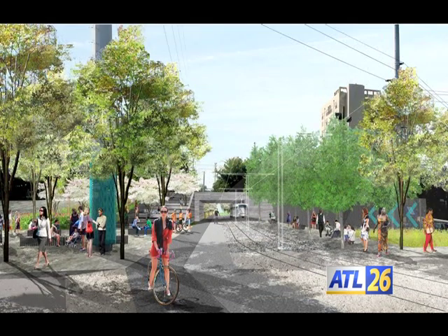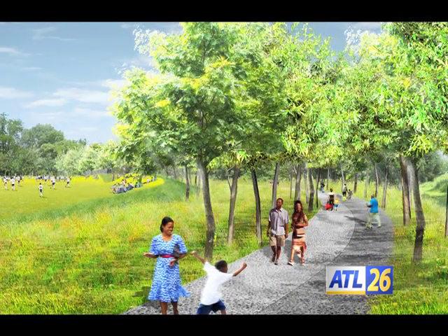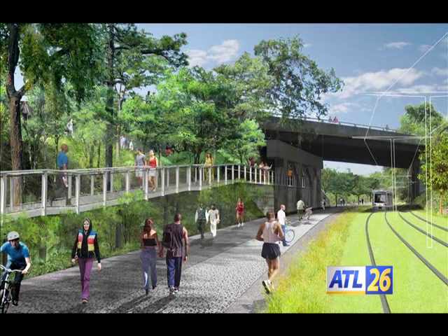When completed, the East Side Trail project will include a 14-foot-wide, multi-use concrete trail for walking, running, biking, and skating. The Atlanta Belt Line is a 22-mile loop of what will be double track transit and trail, utilizing old historic railroad corridors.